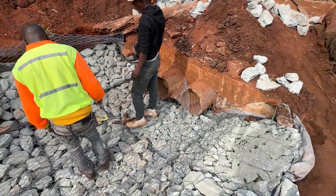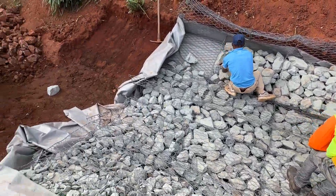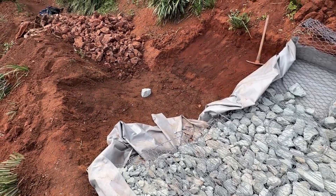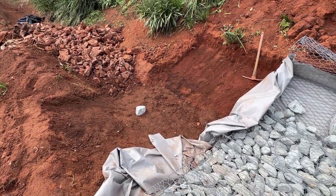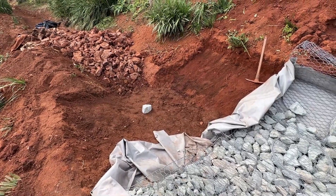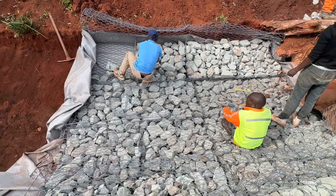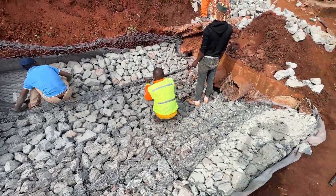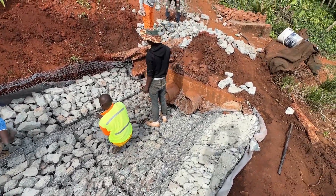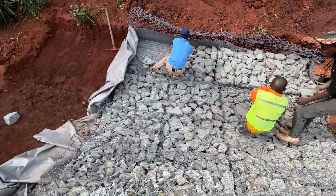We'll get the soil in nice and tight and we're going to aim to finish this mattress today — if not, then tomorrow — and neaten up and finish off. That's our baskets and our river lining mattress protection here at Wedgewood Complex in Kloof.